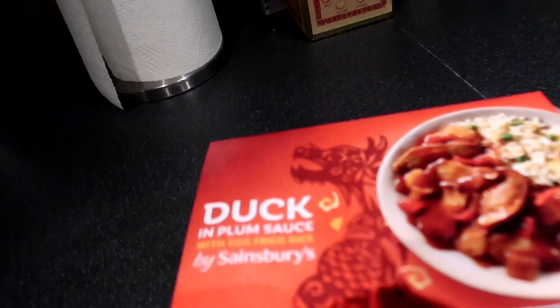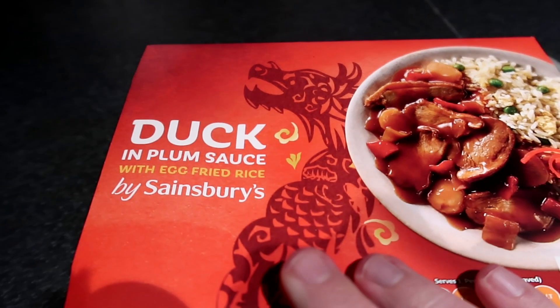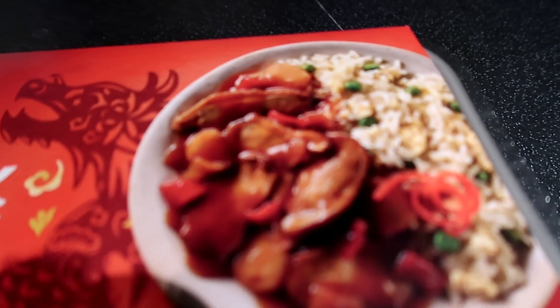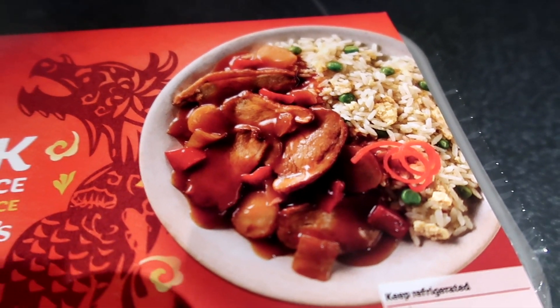I think it was duck in plum sauce — I should just put it on the shelf. I don't want that to get warm so I've got to put that in there. Anyway, this is it here — duck in plum sauce with egg fried rice. And that's sort of what it's supposed to look like on the packaging. We shall see once it's cooked.